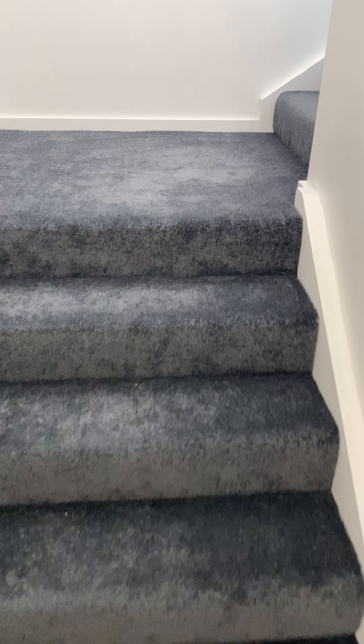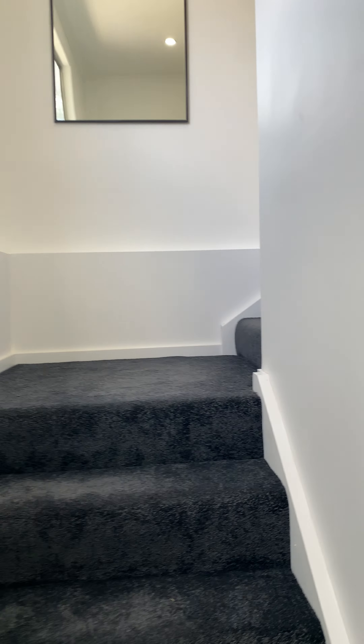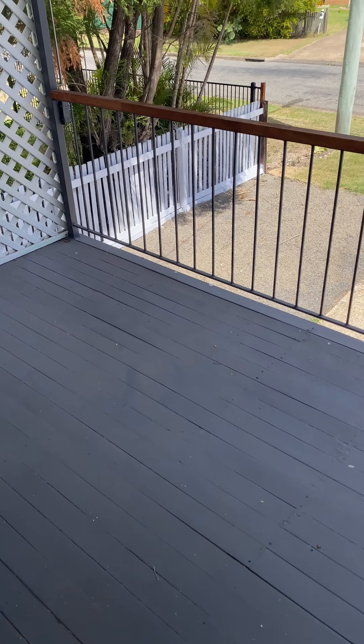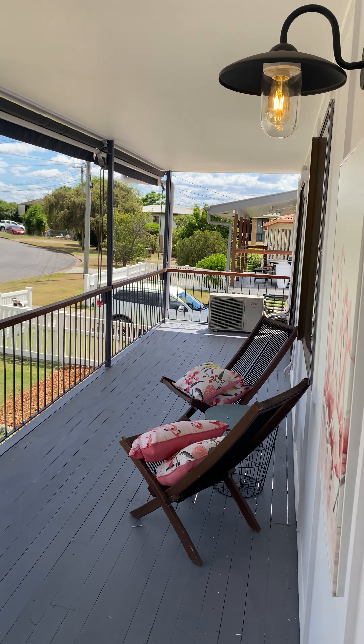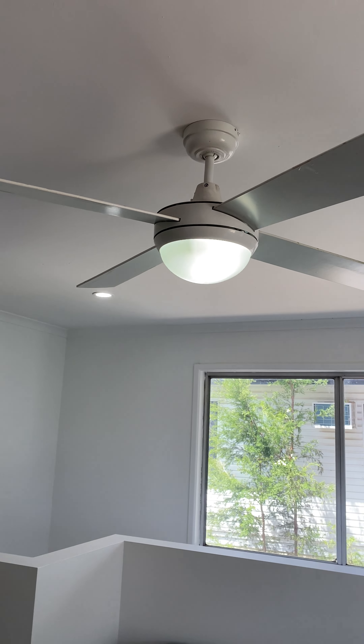As we go up the stairs, we've got a few stairs here, then a landing, another set of stairs, and then another landing. Out here we have the deck that spans the whole front of the property. There's an aircon unit down there, another aircon unit over here, another living space through here, and another fan.